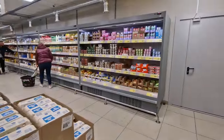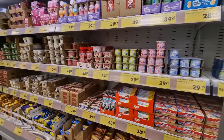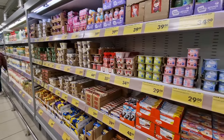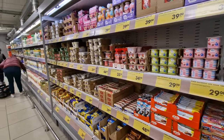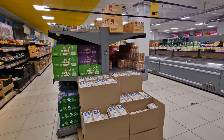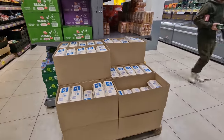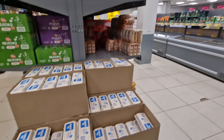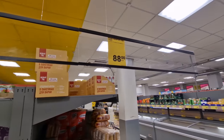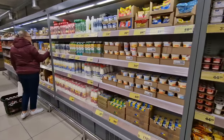Coming around to the dairy section — yogurts again show one brand name and one off-brand, which are produced in Russia, generally even in the same factories. Chizik has them made under license for in-store use. The box of eggs here is a pack of 10 for 88 rubles — definitely under one dollar for a box of eggs.